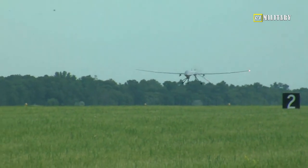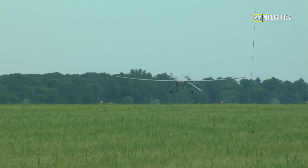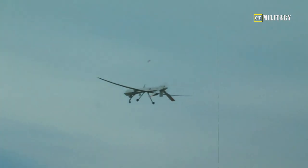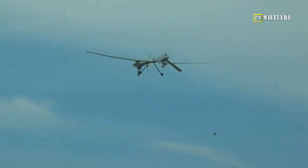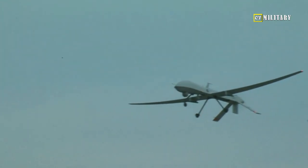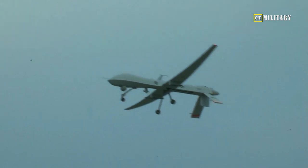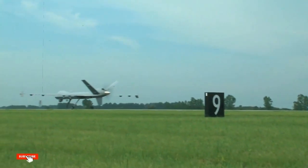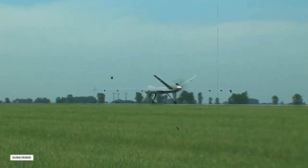The United Kingdom's Protector drone is General Atomics' most advanced remotely piloted aircraft system, or RPAS. Its advanced technology and enhanced capabilities make the American-made drone a novelty in the sky. The Protector becomes General Atomics' first stealthy RPAS in operation, but such advanced drone technology will probably be more prevalent soon.